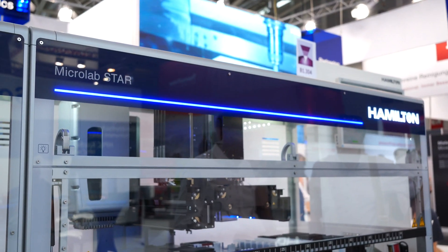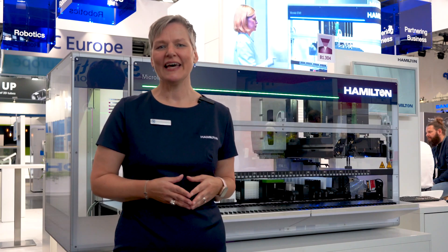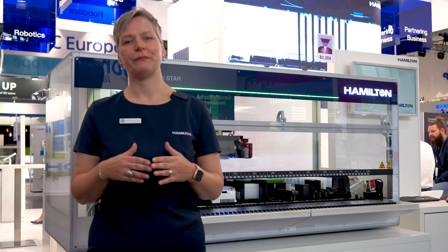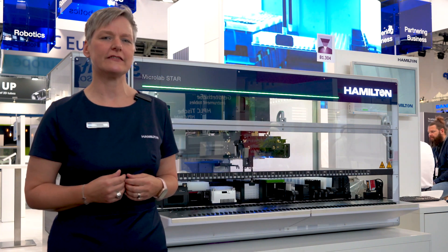It also has a new status slide, allowing you to see the process status from a distance at a glance. It has an enlarged front cover, which also allows for a better view of the deck and facilitates the cleaning of the instrument. It has an easier and more convenient access to the waste bag.